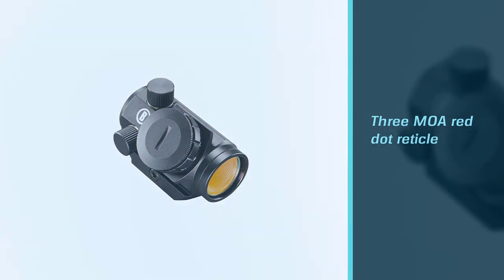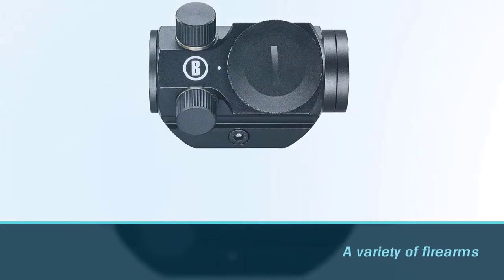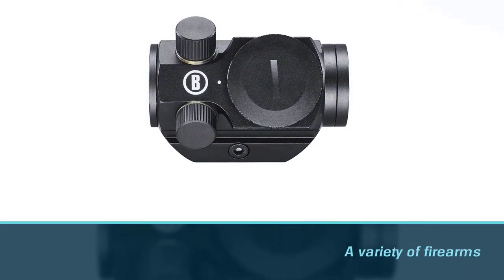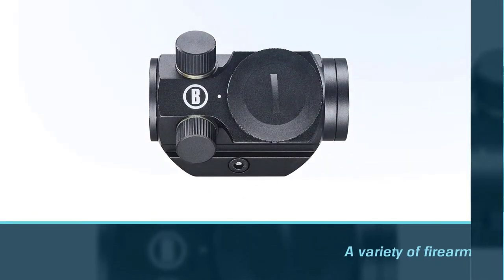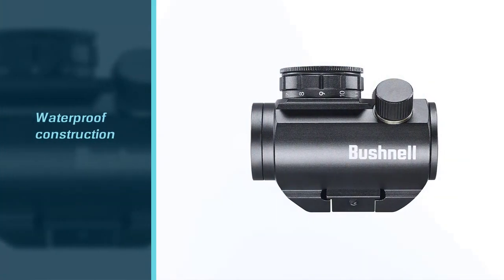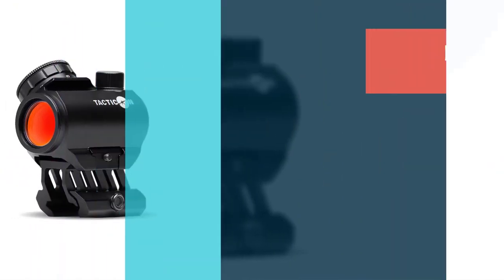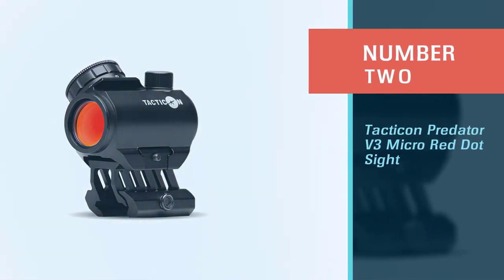Looking through the lens, you'll find a 3 MOA red dot reticle. One thing this site definitely offers is versatility — it's right at home on a variety of firearms including rifles, shotguns, pistols, and even muzzle loaders.